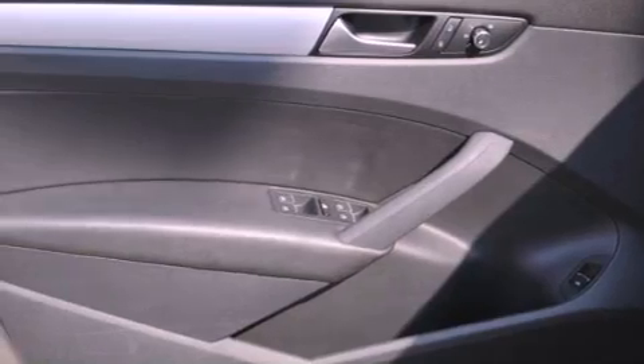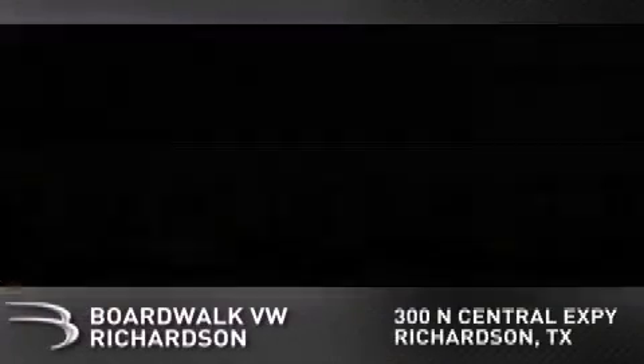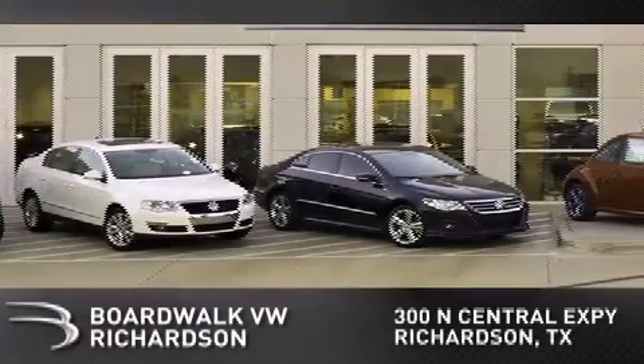We hope you found this video informative. Please contact us today. Boardwalk Volkswagen Richardson is conveniently located at 300 North Central Expressway in Richardson. Come experience the Boardwalk difference today.